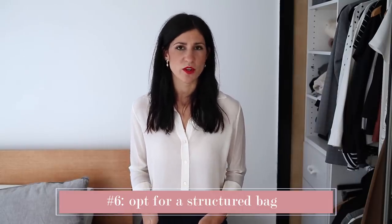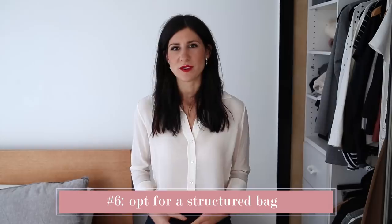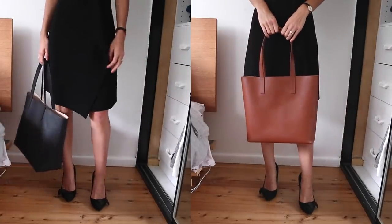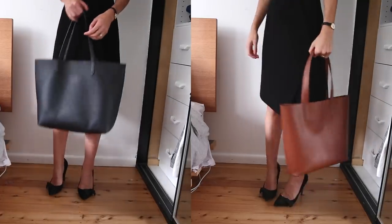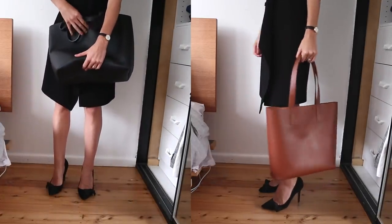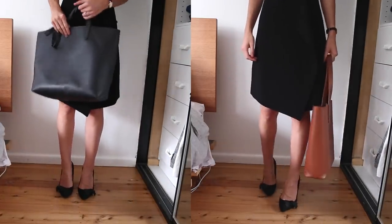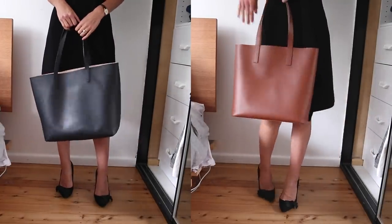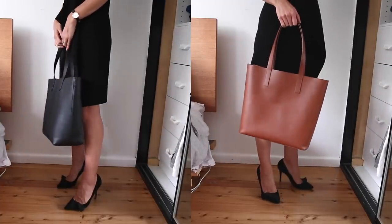My next tip is to opt for a structured bag. This is something I always recommend, especially if you work in a corporate environment — I find that they look much more professional. It looks like you mean business and it will always elevate your outfit, paired with a pointed toe shoe. While I do love a slouchy bag, I find that they can look a little bit undone and not quite so put together. So structured bags are definitely key if you want to look stylish for the office every single day.